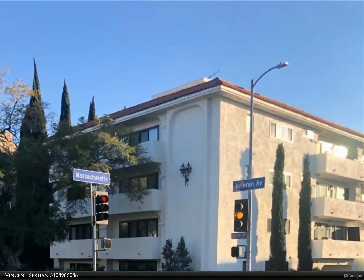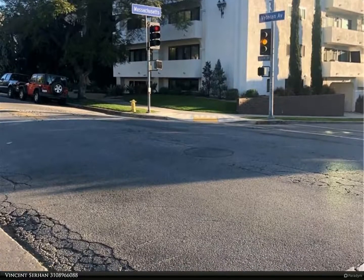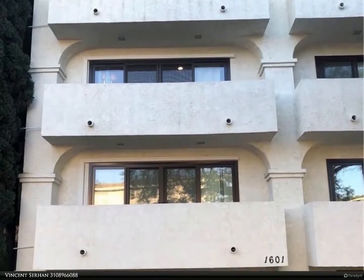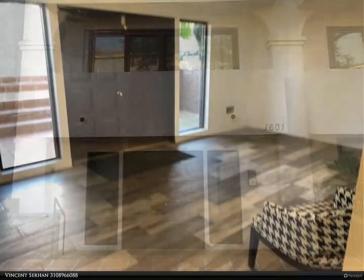parks, university, and expressways. Modern condo with top to bottom improvements, one common wall — a true opportunity in a highly sought after location. Engineered bamboo flooring throughout, Milgard dual pane windows and slider, ductless AC system, recessed lighting fixtures and fans.